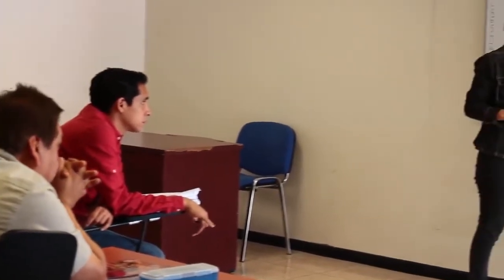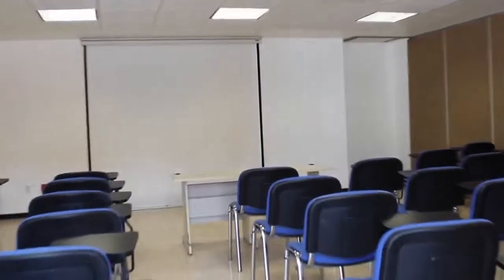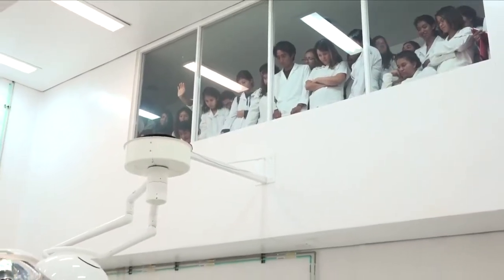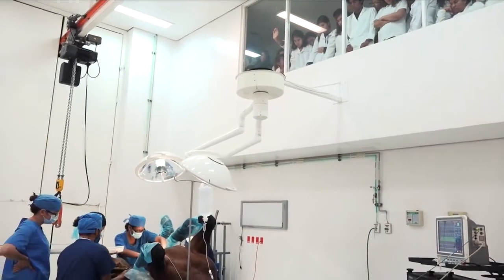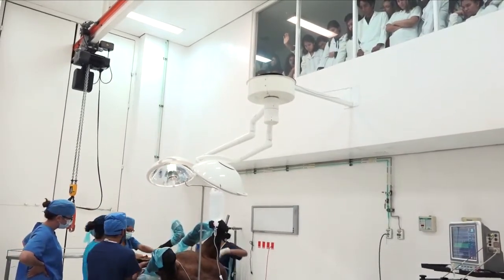En relación con el área de docencia e investigación, el complejo hospitalario posee una sala de juntas, seis cubículos y dos aulas. En estas últimas se realizan transmisiones simultáneas de cirugías para que los estudiantes puedan presenciar, a través de varias pantallas y en tiempo real, las intervenciones quirúrgicas.